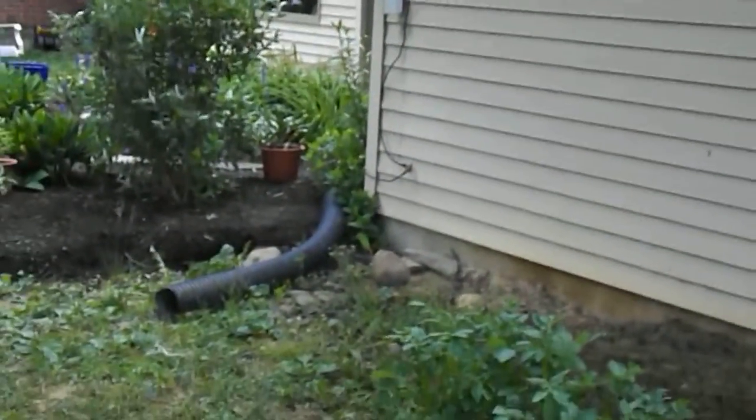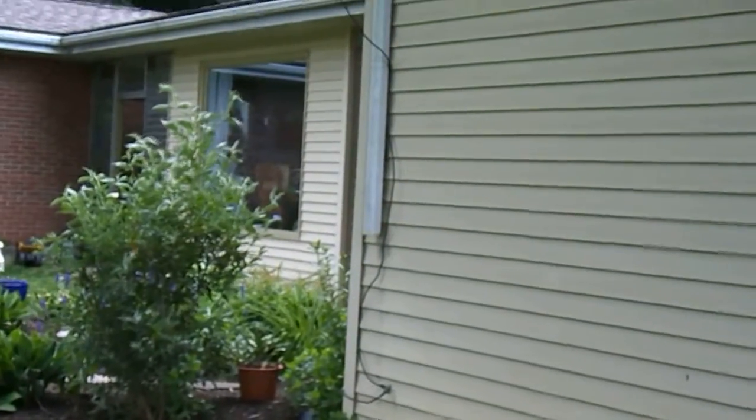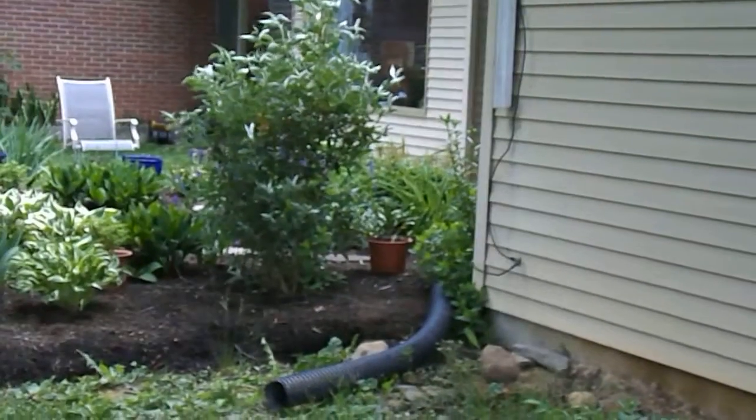I had to rescue a chippy in that black pipe — it was trying to go to the roof. So now I've got to hook it back up. I'm not sure what I'm doing.